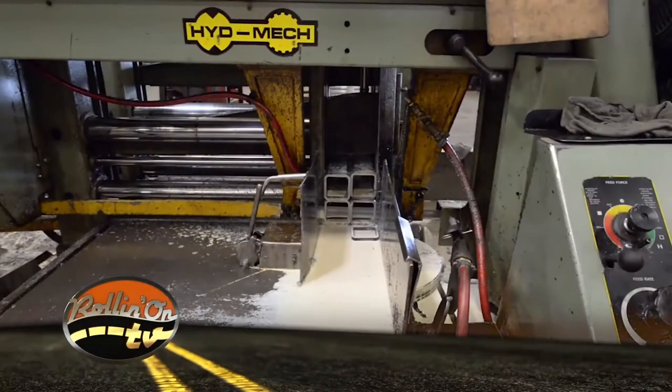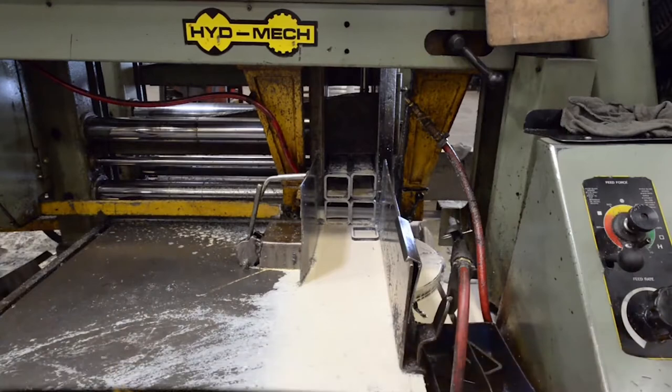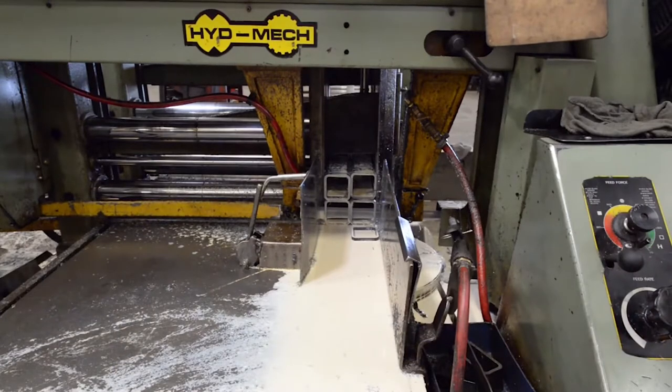The parts that we're cutting right now are actually the collars that will go around a 2-inch receiver tube. We make a lot of drop hitches and hitch accessories, so this collar will be welded around a normal receiver.